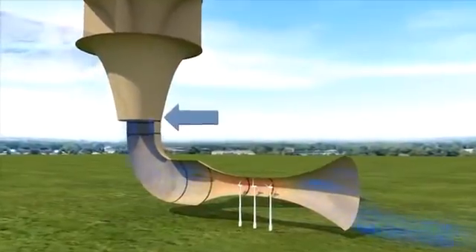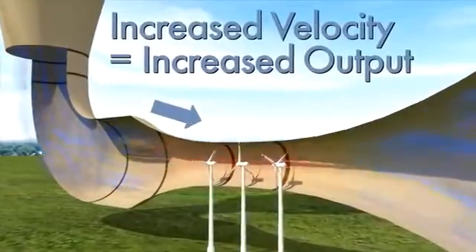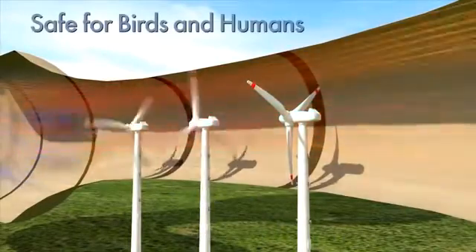Wind is then concentrated using a funnel, and delivered to a venturi system which squeezes and accelerates the wind, allowing it to be harvested at its highest energy density by multiple turbines safely installed at ground level.